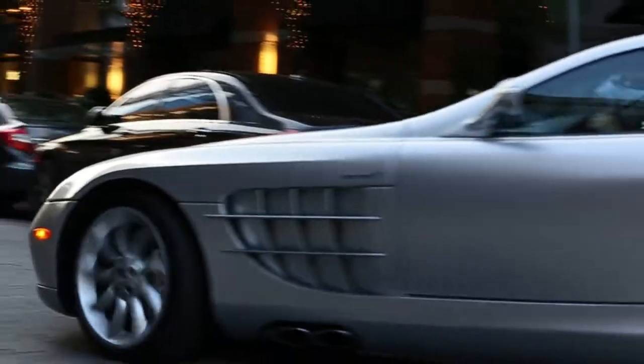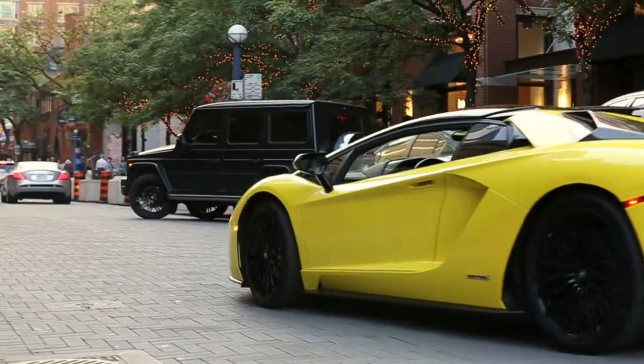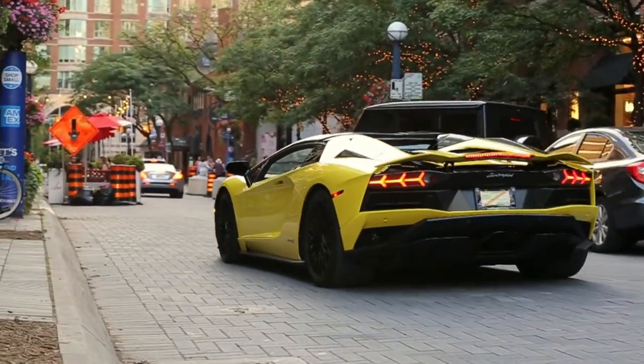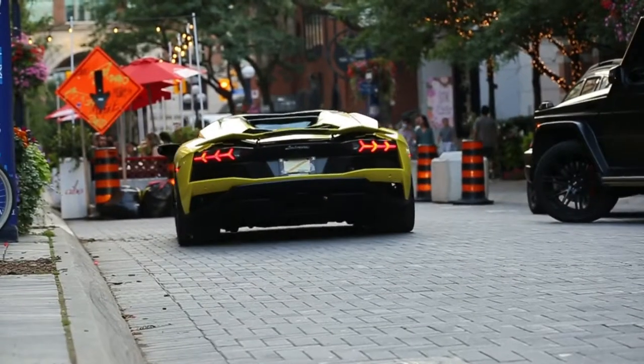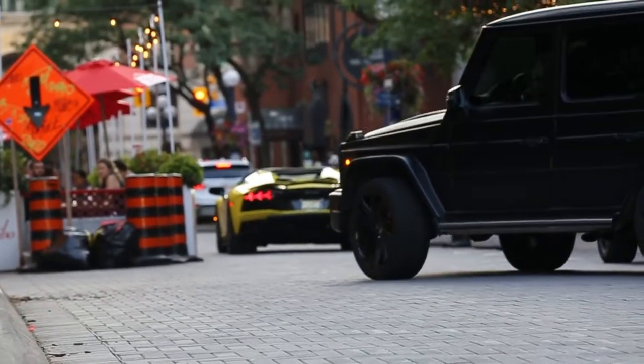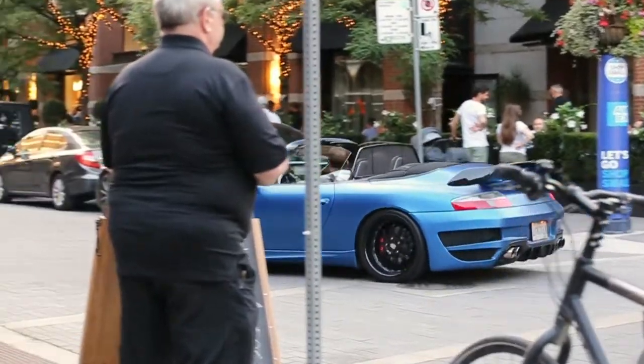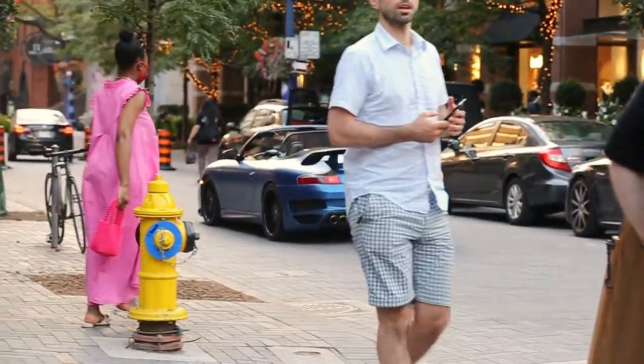Dude, SLR! Boom, dude that's sick. And Aventador S right behind it — how baller is that? And a Brabus — I love that thing. Full Tech Art.